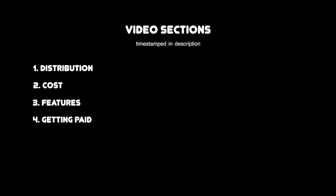Let's break down this video into five categories. First, distribution. Second, cost. Third, features. Fourth, getting paid — because I use both of these distributors, we're going to look at one of my songs and compare the cost per stream on TuneCore versus DistroKid. And the last thing would be customer service — do they offer it, and if so, how good is it?